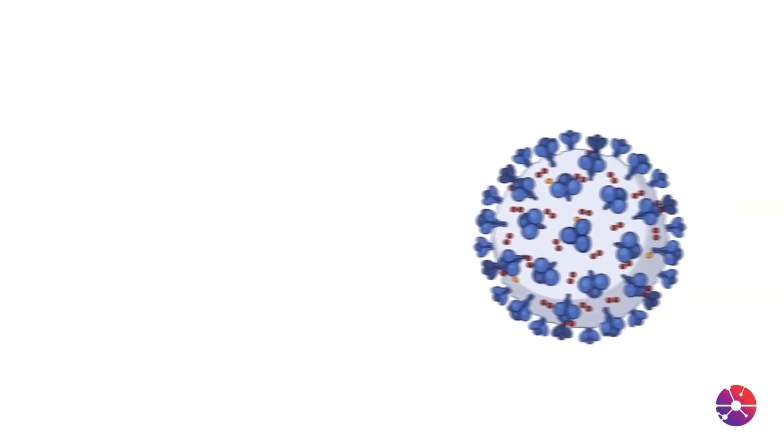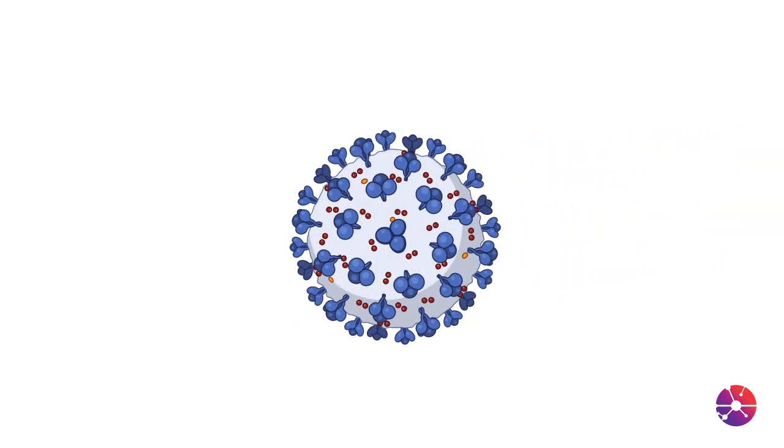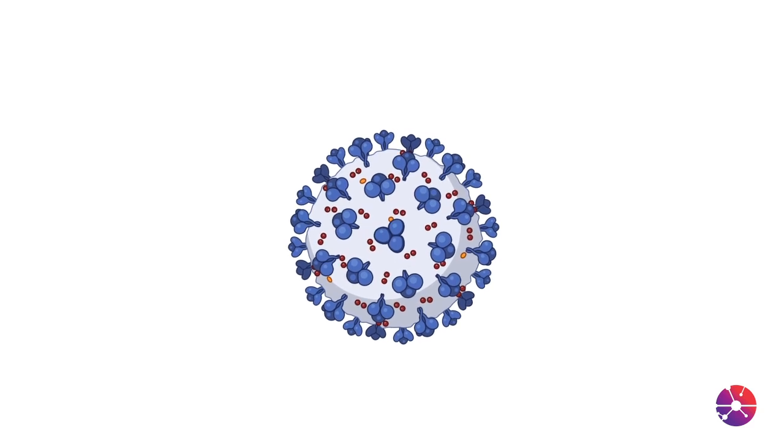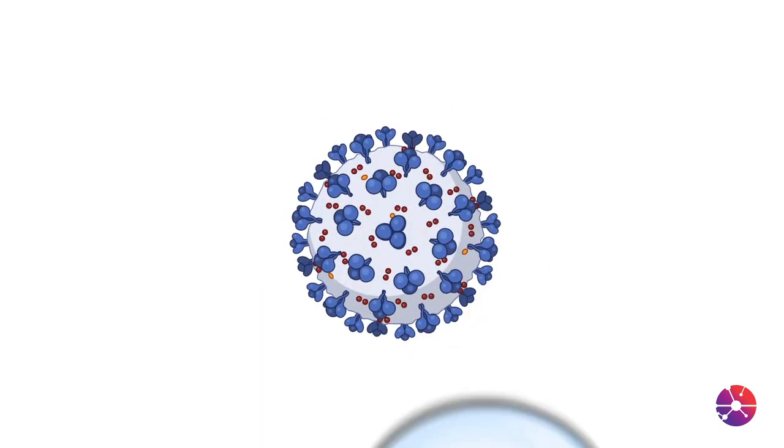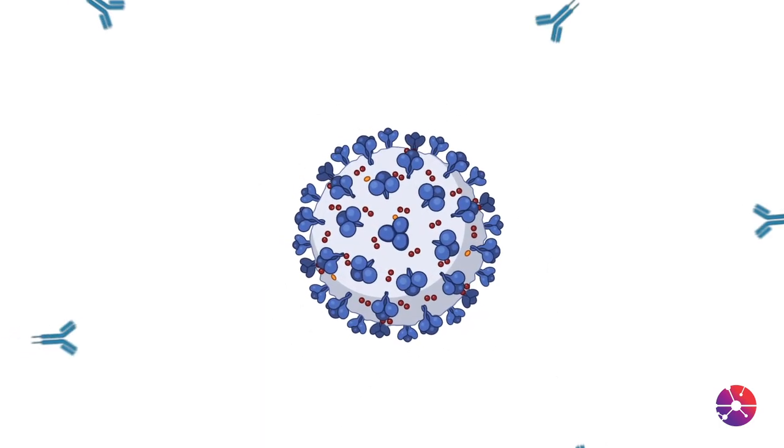If the patient then comes in contact with a real SARS-CoV-2 virus, the body's immune system remembers. The body mounts a defense against the spike protein and destroys the virus that causes COVID-19.